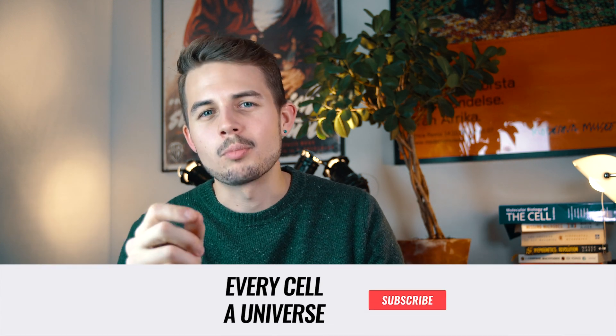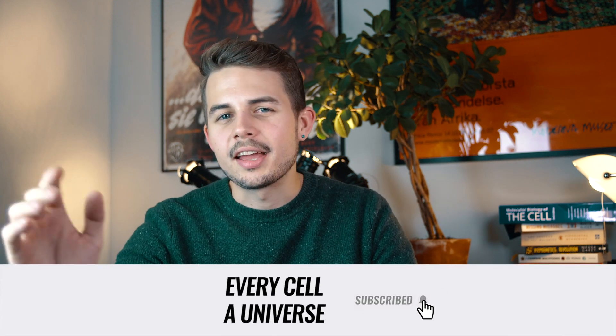Check out the other videos on this channel and subscribe for more content on cutting-edge biotechnology. A big thanks to Dr. Anthony Attala and the Wake Forest Institute for Regenerative Medicine for providing footage on the bioprinting process. I'd like to hear your thoughts on this video in the comments. See you again!